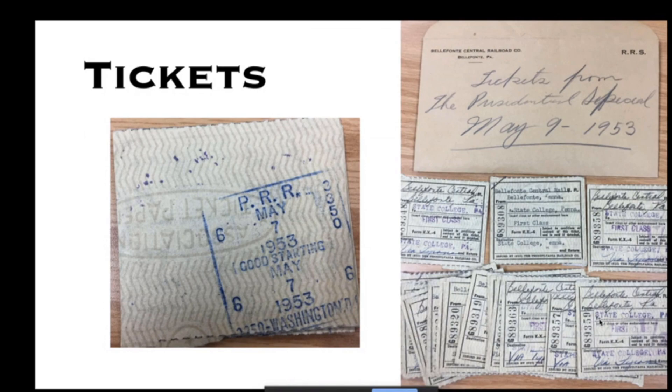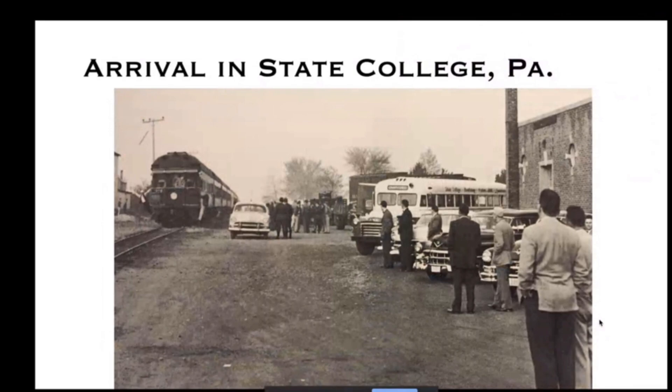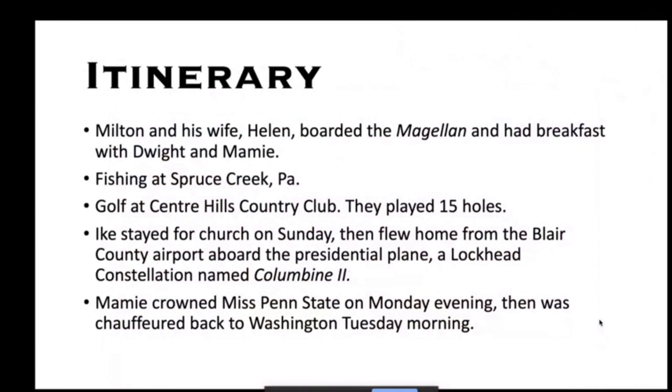Although these tickets were never actually in the hands of the people on the trip, it was kind of cool being able to go through them knowing that one represented the President of the United States. Here they are arriving in State College — that's the Ferdinand Magellan there on the left. Part of the train station can be seen on the right; that building still exists today and is used as a bus station.